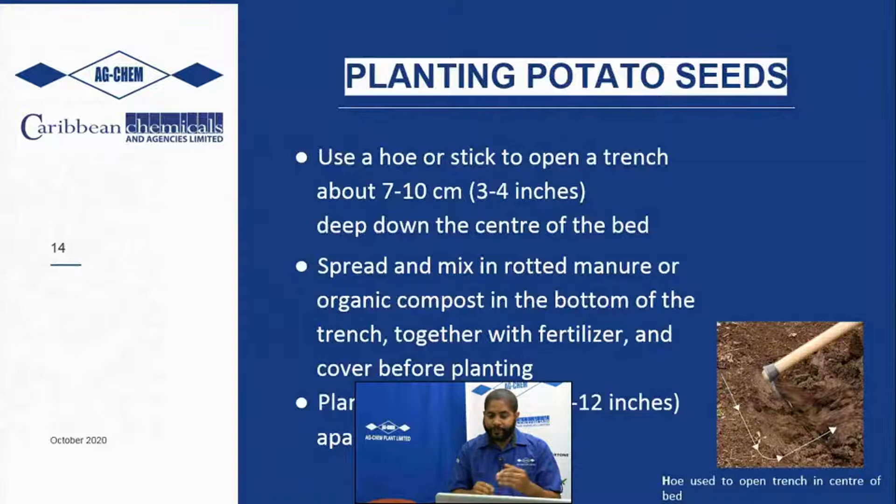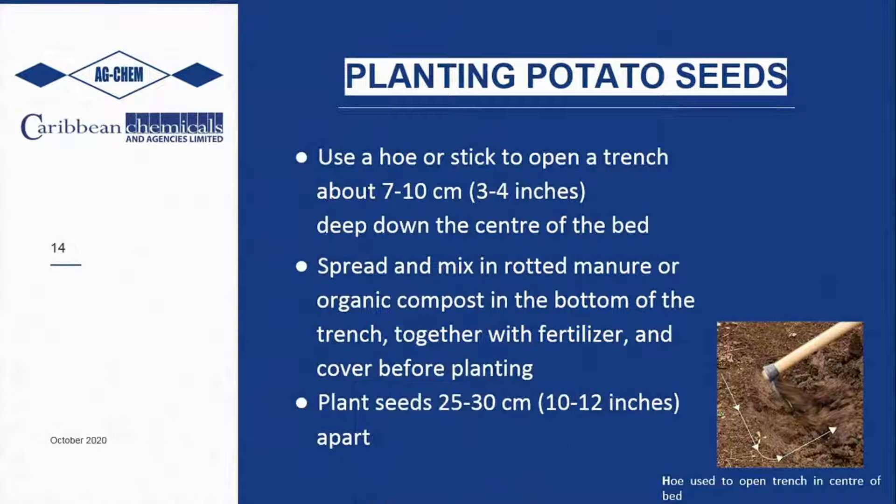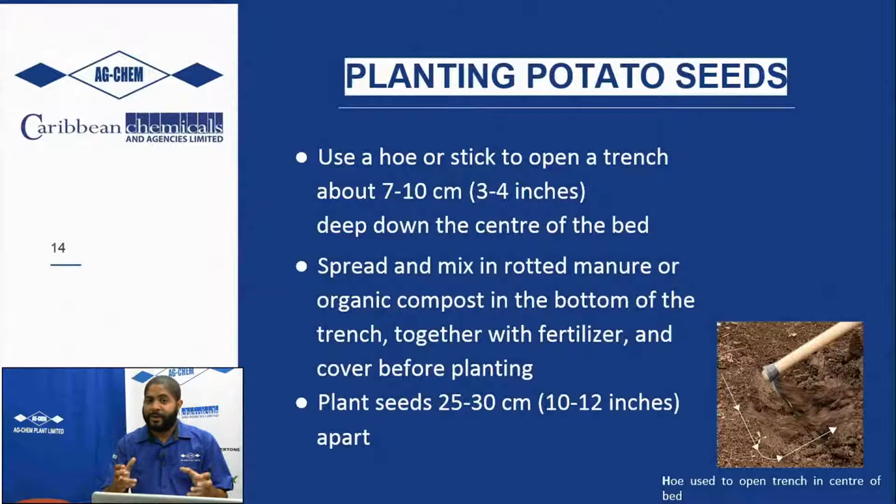In the planting process, use a hoe if you're a manual farmer, or your bedding tool if mechanical, to open the furrows about three to four inches down the center of the bed. Put your fertilizer, lightly cover, then drop your seed bit and cover. Planting distances vary between 10 and 12 inches - for super elite seeds you can go 10 inches, for elite seeds go to 12 inches. Planting as close as nine inches increases competition for fertilizer and reduces airflow, which raises the risk of fungal and bacterial diseases.